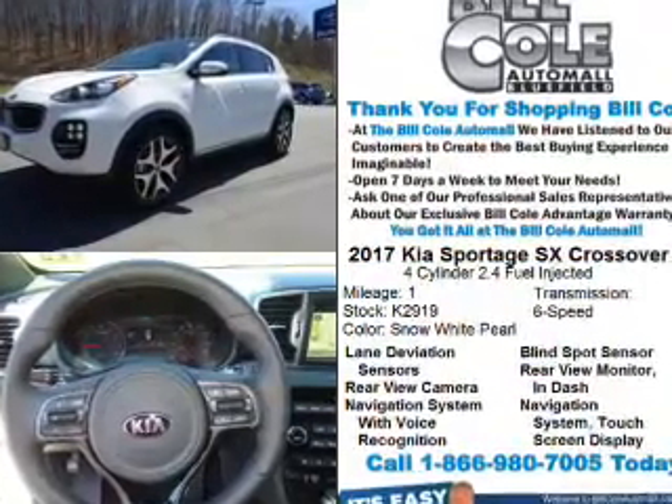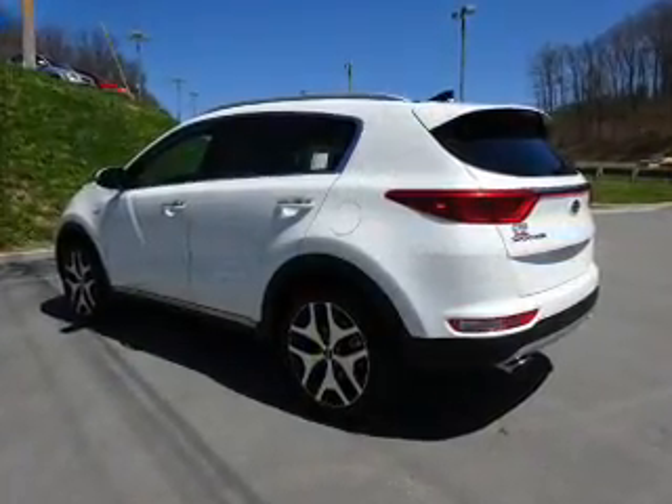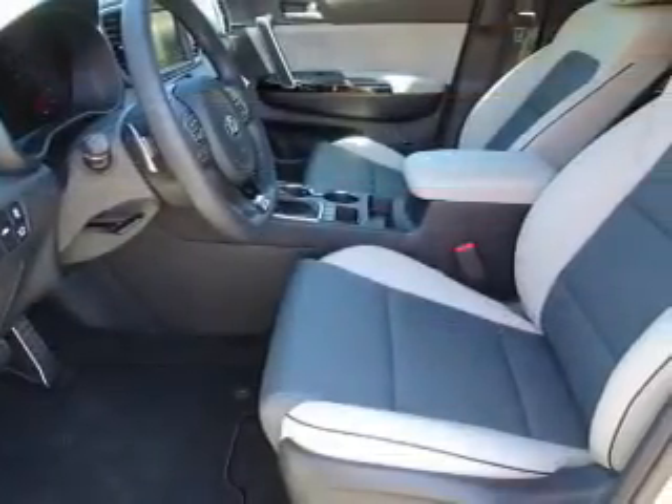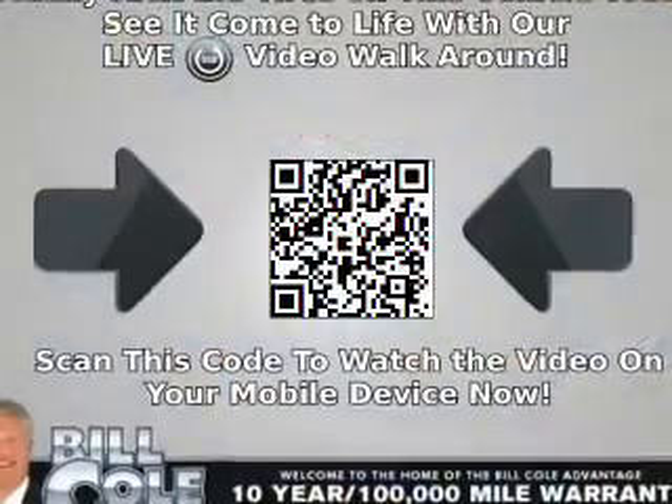The features include a panoramic sunroof, electric trunk, blind spot sensors, alloy rims, auto-dimming mirrors, a spoiler, an alarm system, keyless entry, power lift gate, and independent suspension.